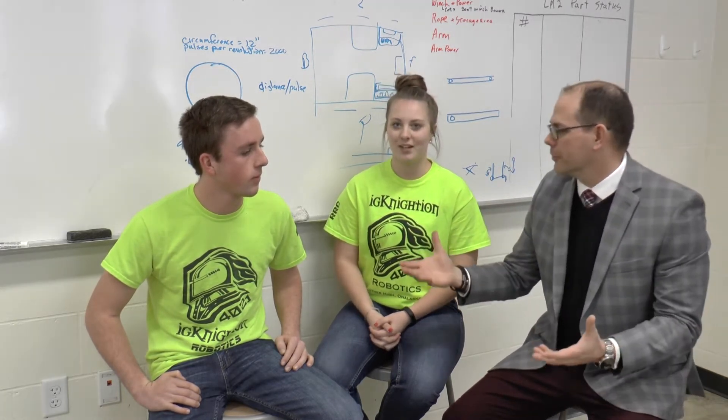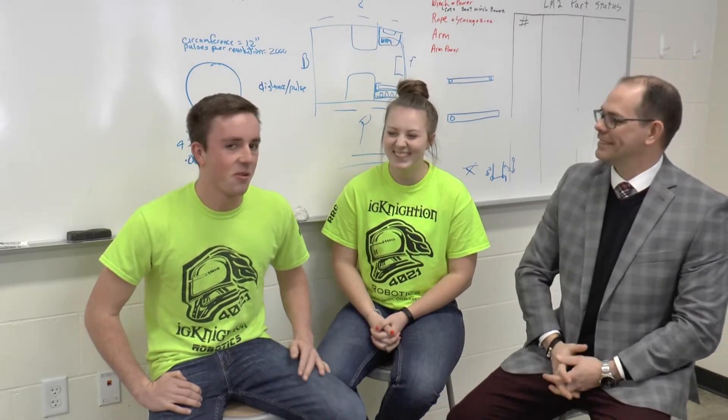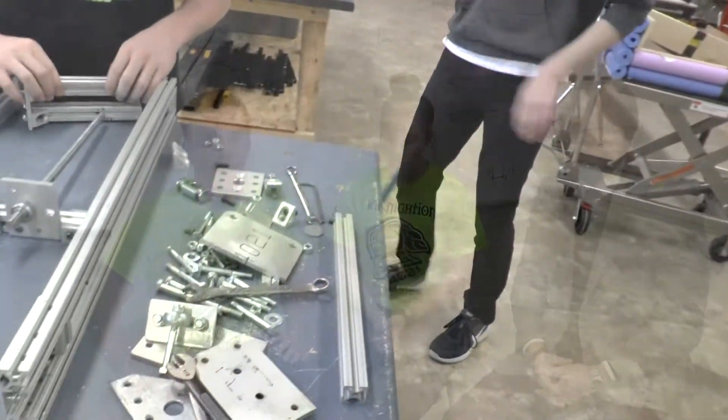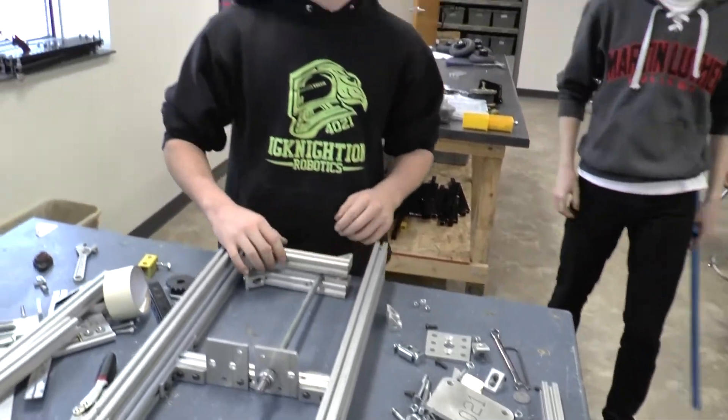Jack, what got you into wanting to do robotics in the first place? My freshman year I joined robotics just kind of thinking, well, let me try it out and see what happens. Then I realized, wow, this is a really, really big deal. I had a lot of fun and now I'm the build captain and I really enjoy what I do.